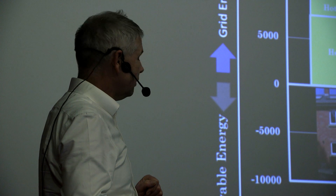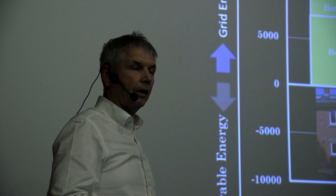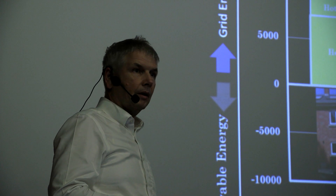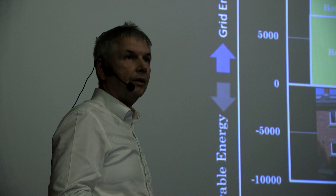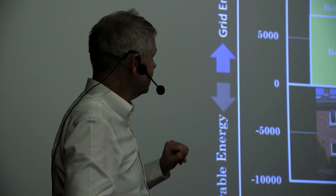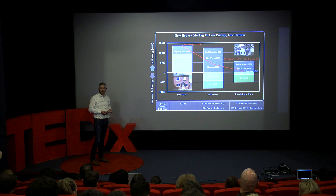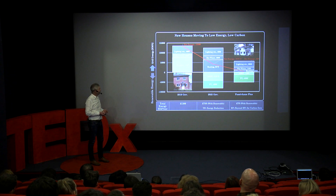In 2025 the government has said we'll no longer install gas boilers in our homes, and we'll therefore need to move to an all-electric solution. If we move straight to all-electric, as shown in the middle chart, all our heating and hot water coming from electricity would increase the demand on the electricity grid by about three times — a pretty challenging task for the grid.